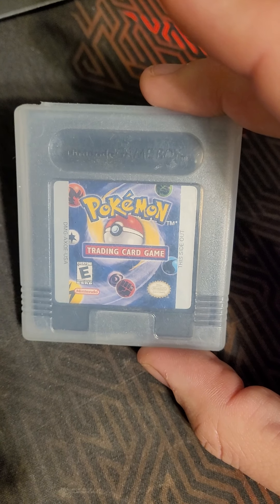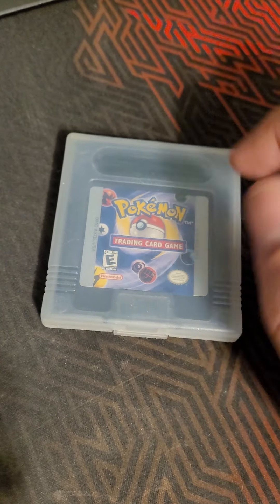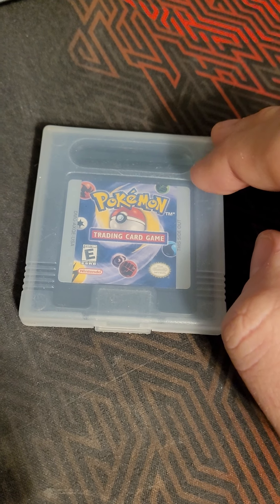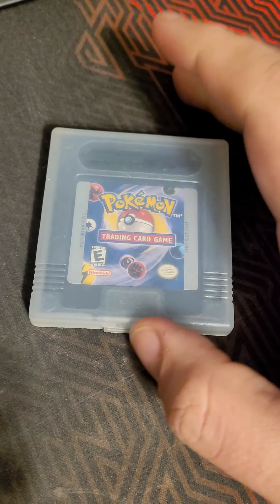It's the Pokemon Trading Card Game. I did play all the Pokemon games up to Gold — Red, Blue, Yellow, Gold. Then I got this game and I played this probably way more than the other ones. I just love playing it.